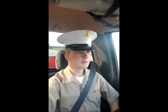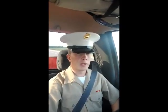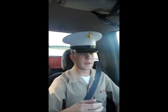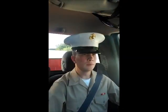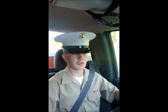Hey everybody, it's Friday for the Clutch Weeks. I want to make this video to talk about uniforms in the Marine Corps, because we have quite a few and they're fairly similar. I'll just go ahead and start off by talking about the dress uniforms — the dress blue uniforms.